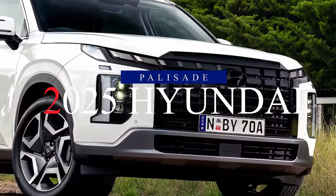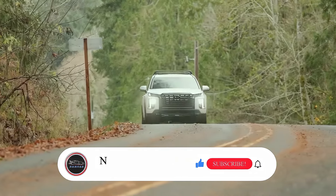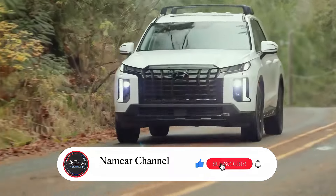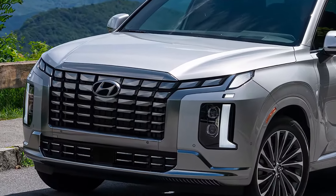Get ready to be blown away — the Hyundai Palisade is back and better than ever. The 2025 model is set to redefine the SUV game. Before we jump in, hit that like button and smash subscribe to stay notified on all things automotive.